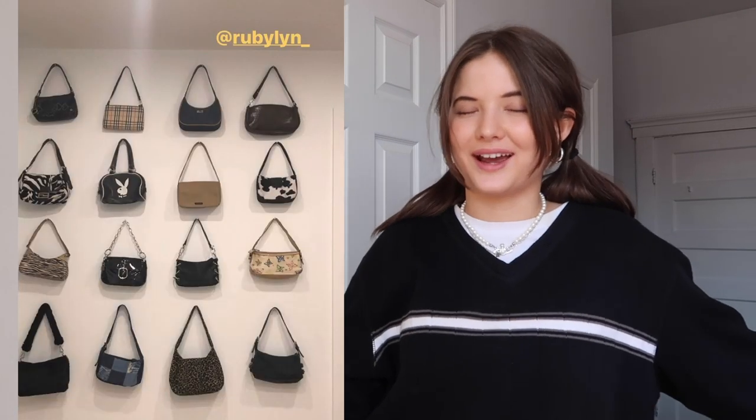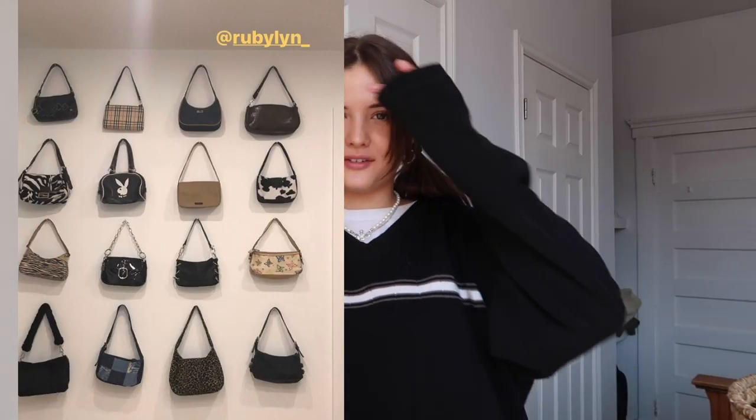Hey everyone, welcome back to my channel, it's me Ruby. If you're new here, feel free to subscribe. Today I'm going to be filming a really requested video — I'm going to be doing my mini purse collection. As you guys know, back in my old room I had this infamous mini bag wall — I'll post a picture right here of it.